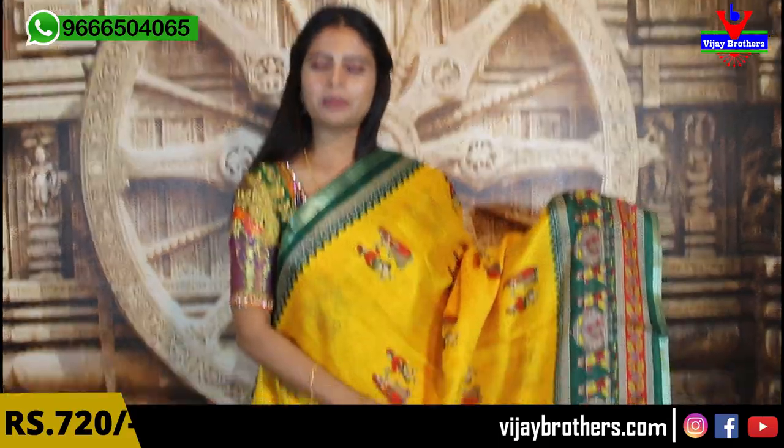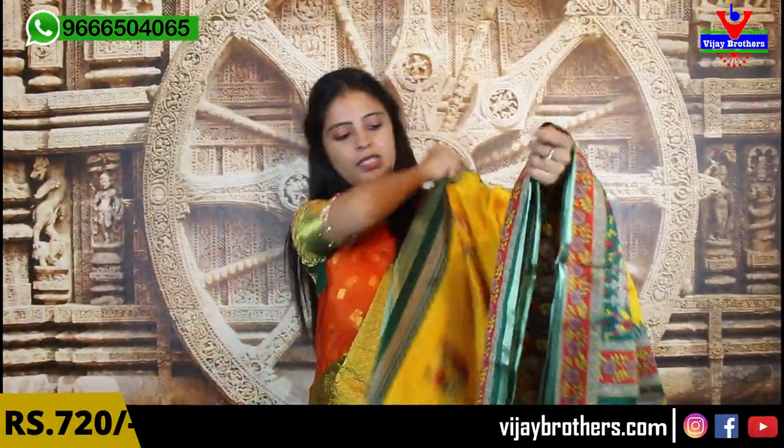Sari borders — same borders as shown. Pallu is kalankari printed, very very colorful. Green plain blouse as contrast, blouse pattern same price ₹720. Indigo color also available.